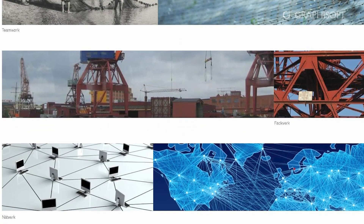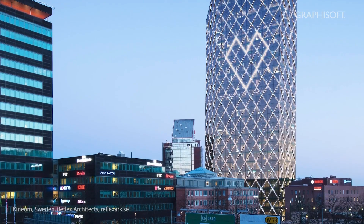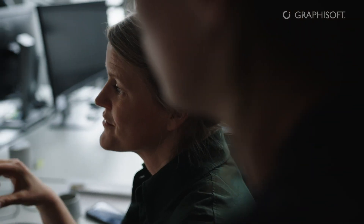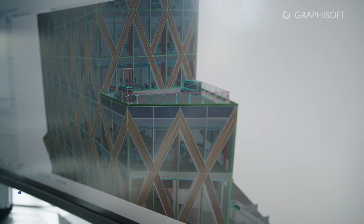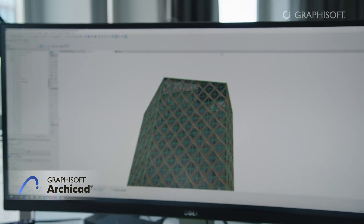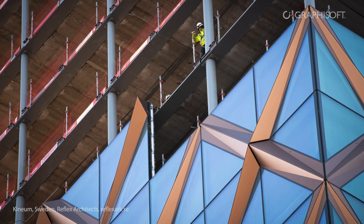When you start a project like Kineum, you have to have a very clear goal, and you have to be able to communicate it very early. You have to make this vision clear and possible for all the persons and groups involved in this big project, which involves more than 3,000 people. Archicad and the possibility to visualise and communicate our ideas helped us to give strength to this common goal and to keep the goal during a long process, because we worked on this project for over 10 years.